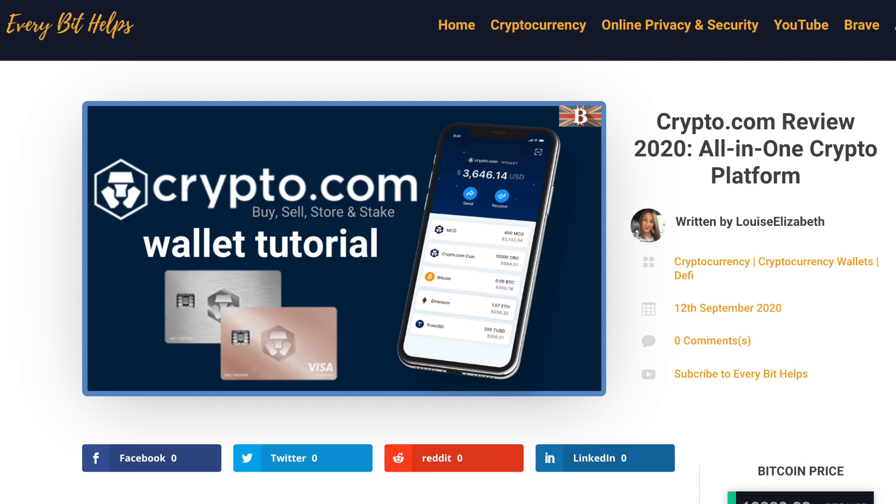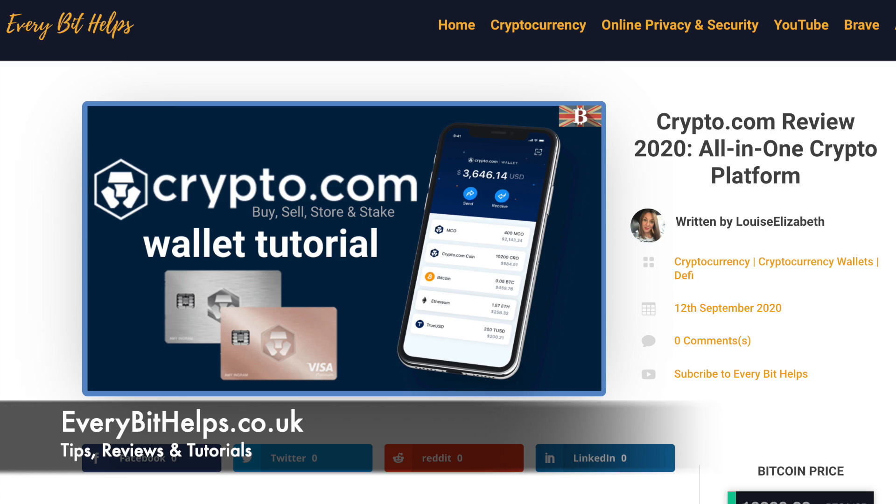Welcome to EveryBit Helps. I hope you find today's video useful and if you do, please give it a like and share. For the latest information on Crypto.com, please check out everybithelps.co.uk.